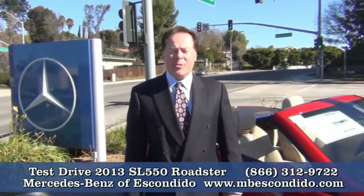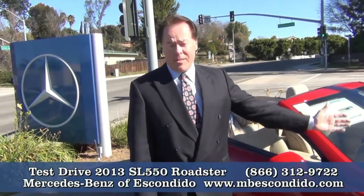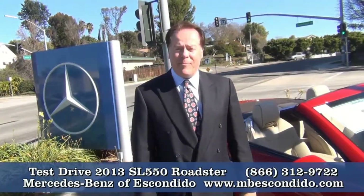Hi, I'm Randy Johnson, sales manager here at Mercedes-Benz of Escondido. I'd like to introduce you to a fabulous car. This is the 2013 SL 550.